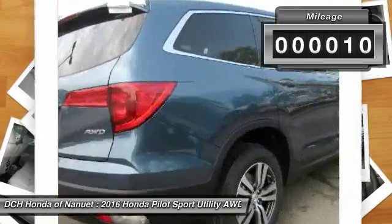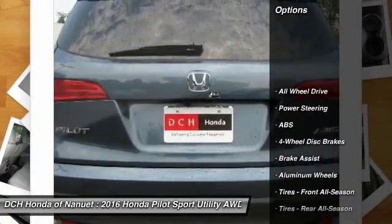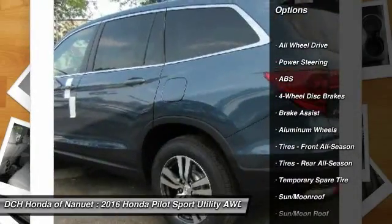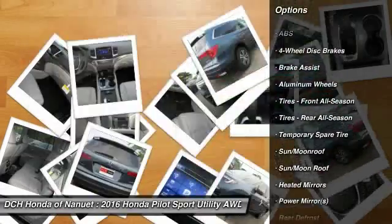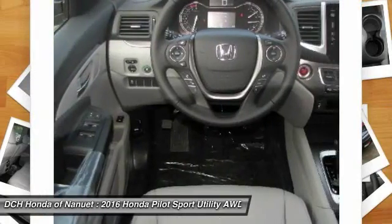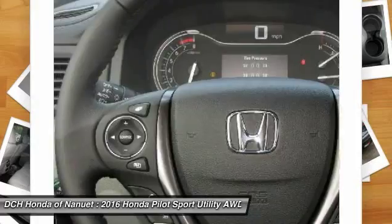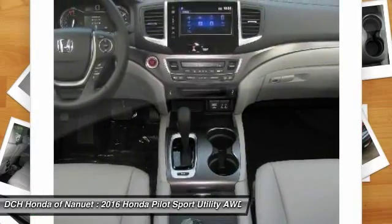This vehicle has less than 100 miles. Here are some of this vehicle's great options: steering wheel audio controls, keyless entry, power passenger seat, power liftgate, anti-lock braking system, all-wheel drive, moonroof, leather-wrapped steering wheel, Bluetooth, and adjustable steering wheel.